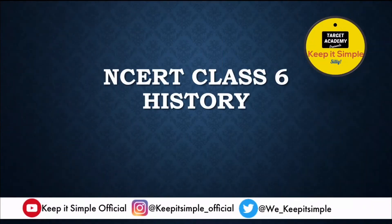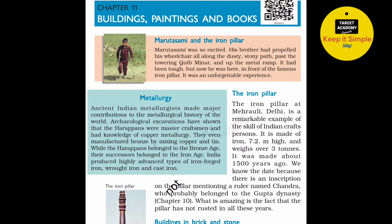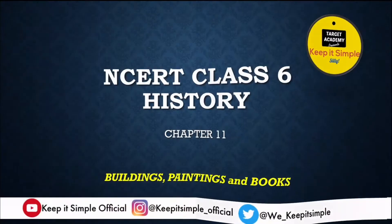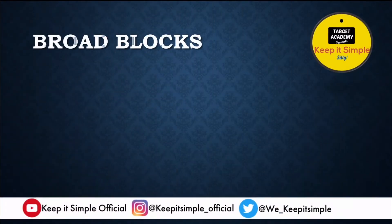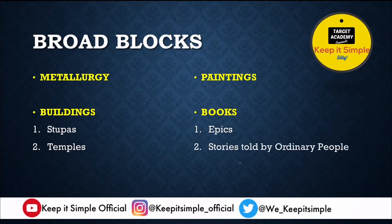Target salute guys! Today we're going to study class 6 history chapter 11: buildings, paintings and books. A lot of students find history very boring, but if you're aware of our style, you'll know that we try to make all the subjects really interesting and interactive. So on that note, let's divide this chapter into four broad blocks: metallurgy, buildings, paintings, and books. We'll start with metallurgy.